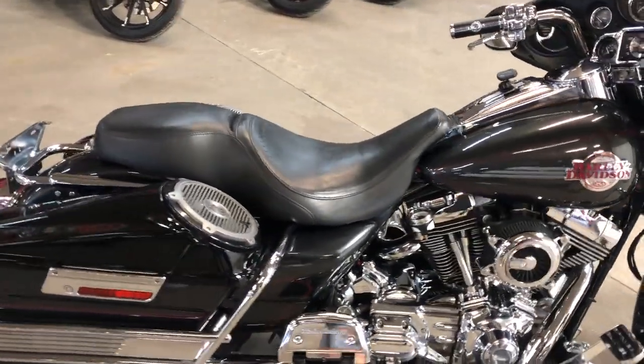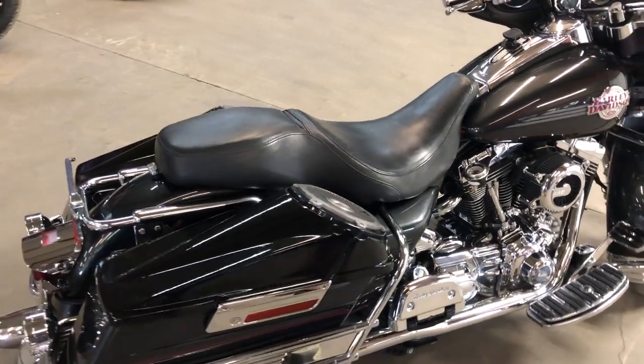It sounds as cool as it looks on this thing. We have speakers in the bag and an aftermarket Bluetooth stereo.